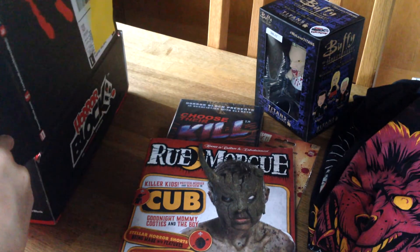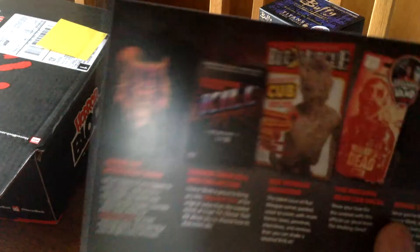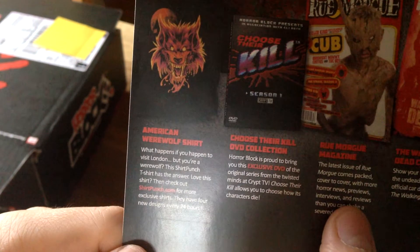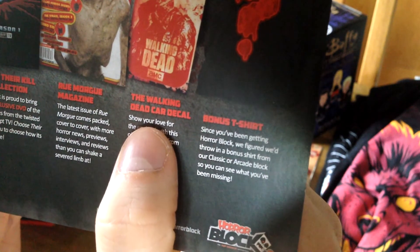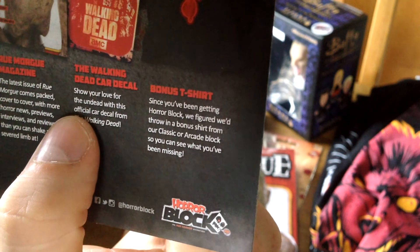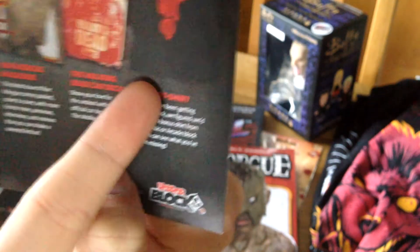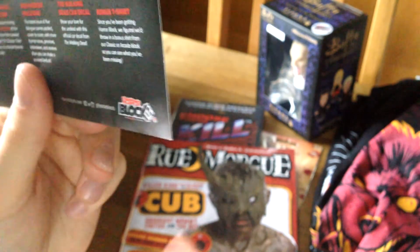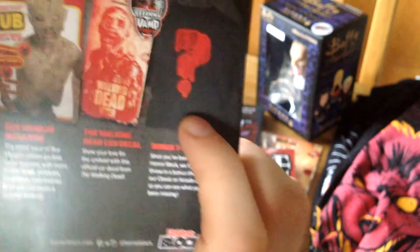Just a little note. What is this? 'American Werewolf' — oh, so it is from a movie. I like that movie! It's a bonus shirt. 'Since you've been getting HorrorBlock, we figure you would throw in a bonus shirt from Classic and ArcadeBlock so you can see what you've been missing.' So it's a random bonus shirt, and I've been lucky to get a Star Wars one. That's why I was thinking Star Wars isn't a horror movie and seemed a bit random — but it's a bonus shirt. I like Star Wars so the shirt was awesome.